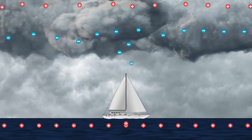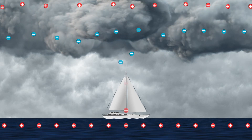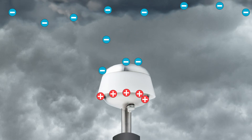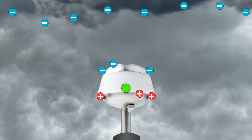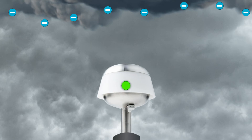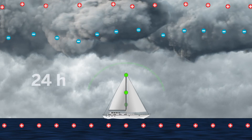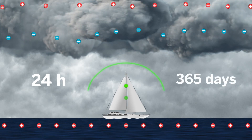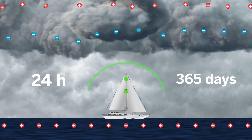DDCE collects the positive charges that flow from the surrounding area and from the grounding plate, just like the traditional systems. The negative charges from the atmosphere are collected on the upper part of the DDCE. Both positive and negative are neutralized gradually, sending a weak current back to the grounding plate. The continuous repetition of this process, 24 hours, 365 days, prevents the saturation of the charges, avoiding the creation of the ascending leader or streamer.